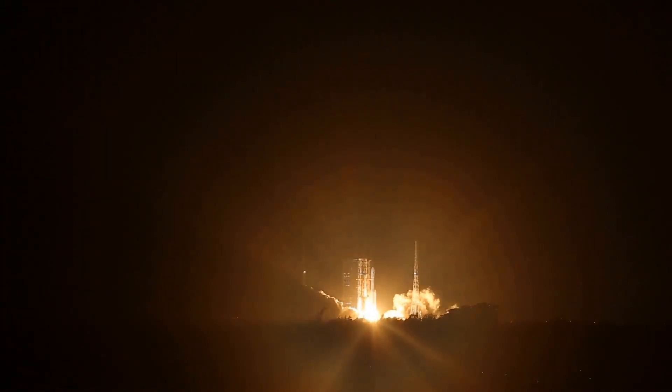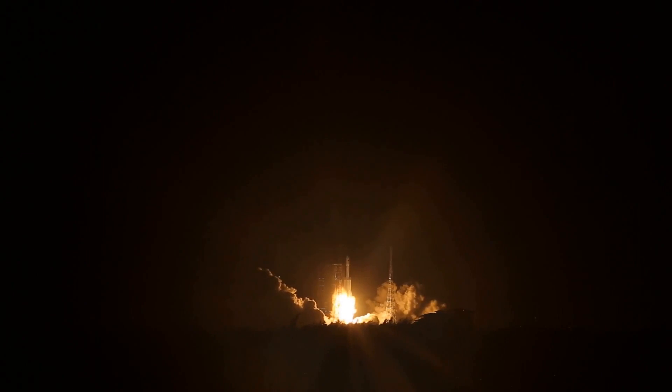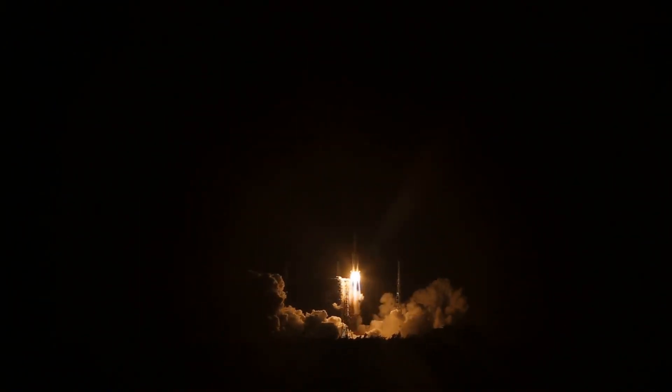When the Long March 7 was launched, it became the most powerful rocket the Chinese had ever launched. This first launch carried a prototype of China's new crewed vehicle.